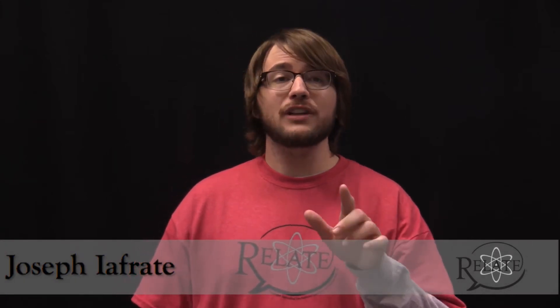Hey there! Greetings from the University of Michigan in Ann Arbor. My name is Joseph Iafrady and I'm a graduate student in the Applied Physics PhD program here at U of M. Now you've clicked on this video because you want to hear about the cool research that I'm doing in my lab, but first I want to take a moment to talk about what you're doing.